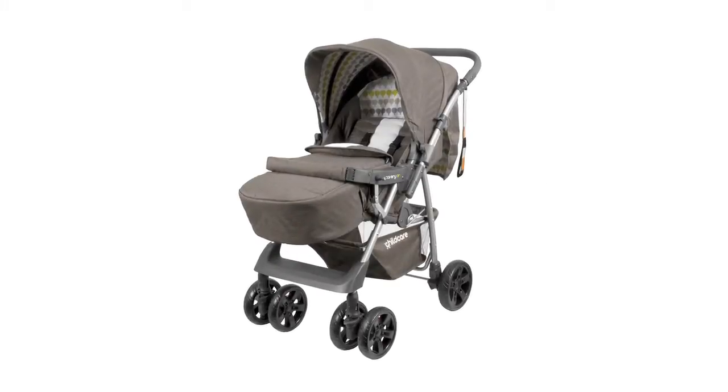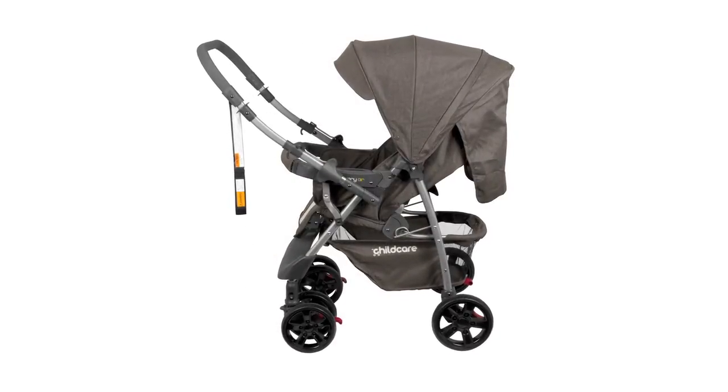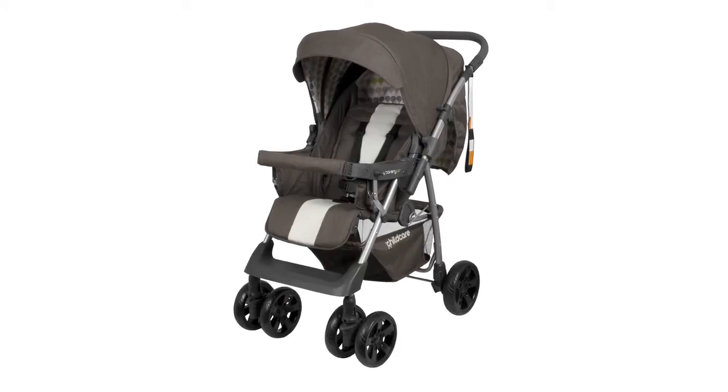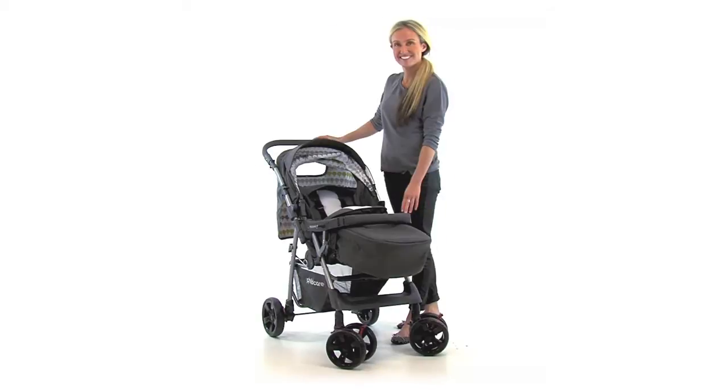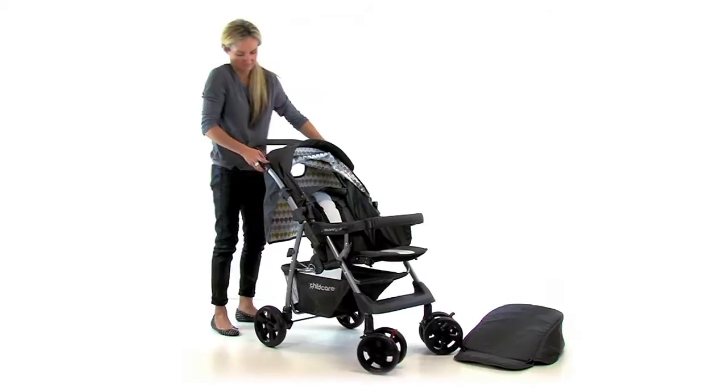If there are three things that an experienced parent will advise a first-time parent with regards to a pram or stroller, it is to get one that is versatile, adaptable and affordable. The Discovery Air by Childcare fits the bill on all three counts. And here's why.